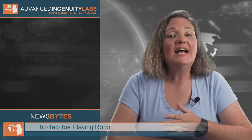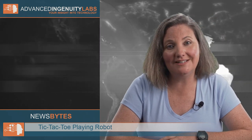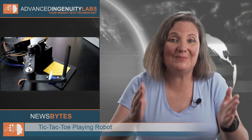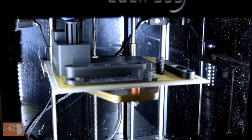At Advanced Ingenuity Labs, we share with you innovations in robotics and other technologies as an inspiration for what we are all capable of creating. As all of us are getting a little too familiar with the insides of our homes, we would like to share with you a fun and successful project that was recently built within the robotics community.